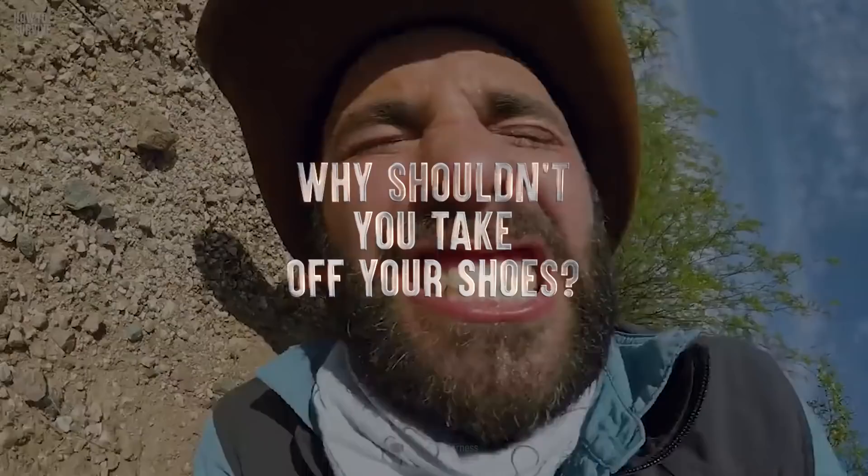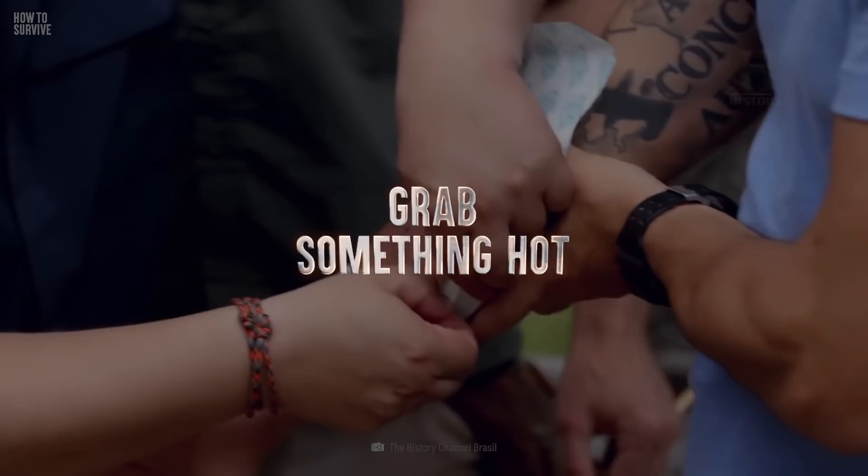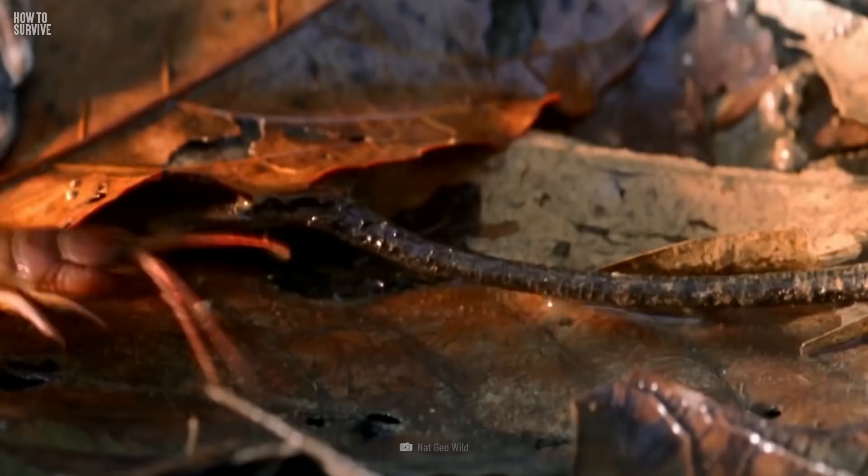Why shouldn't you take off your shoes? How could hot water save your life? And how fast could their venom kill you? Step one: grab something hot. If a giant centipede bites you, immediately apply heat or hot water to the wound. This will help to dilute the venom. But you'll need to act fast, as some centipedes can kill prey 15 times their size in 30 seconds flat.